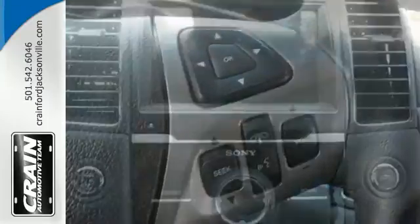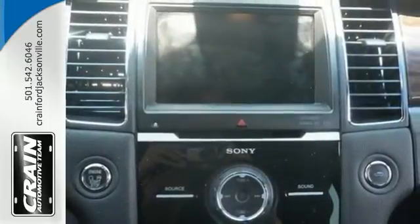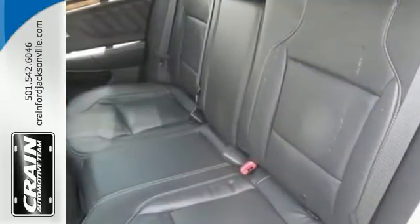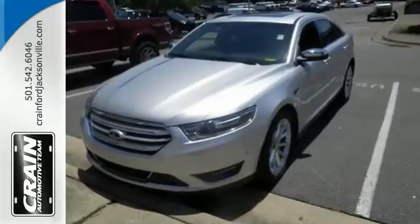Now this is about the time when you're saying this is all too good to be true. But let us be the first to tell you that it's absolutely true. This is the one for you. Come on in and see it today and take it for a test drive.